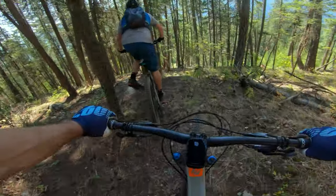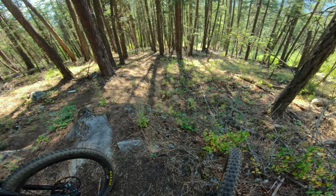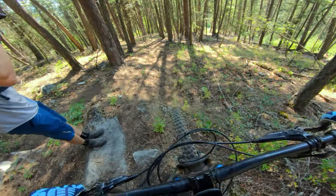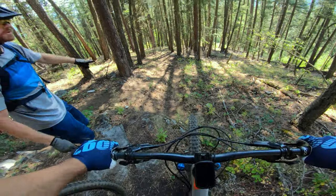It looks like more of a takeoff than anything else with a flat landing. That is a super flat landing. Oh no, it rolls — it totally rolls. It's good. And then you've got a little booter at the end. It almost looks like it shoots you right, but I think if you just slow down it's fine.